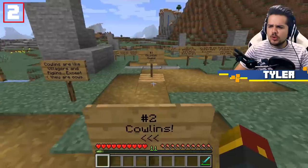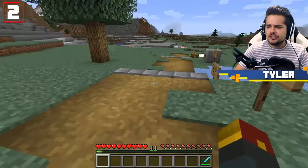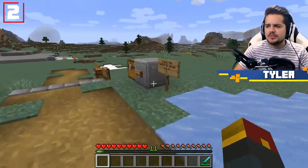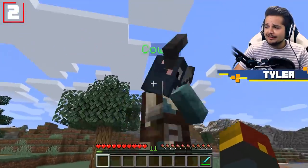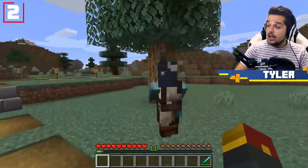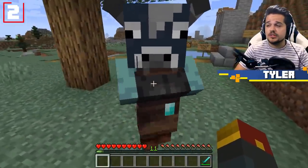Our next potential 1.17 mob is the Cowlin, which is actually a mixture of cows and villagers. Similar to Piglins that came out in the Nether update, these guys have a very interesting look about them. Cowlins are actually capable of trading with you various new objects, as well as some existing ones.